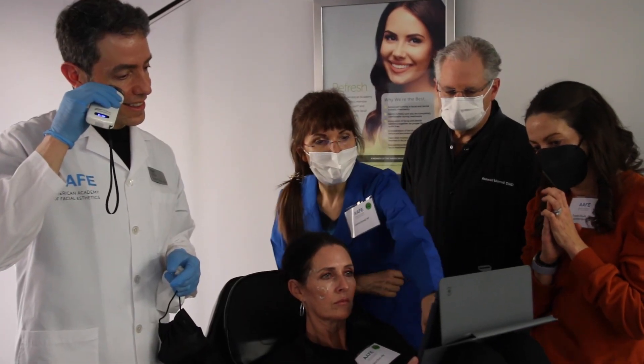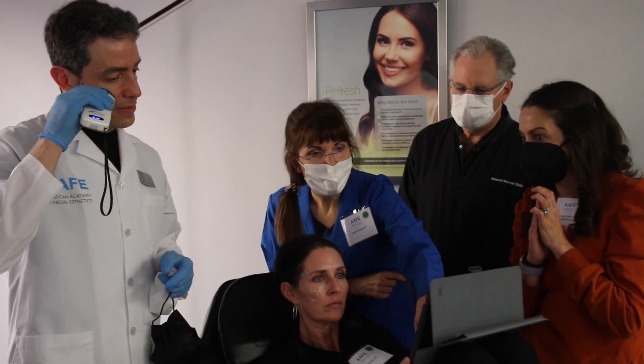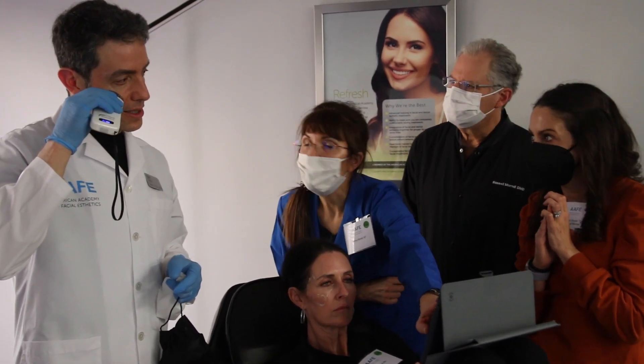We use the ultrasound on each other as attendees, so you have a patient that you're live mapping, as well as on cadavers. You can see what fillers look like, hunt for fillers, and dissolve fillers — so you get a really good feel for what it's like using ultrasound.